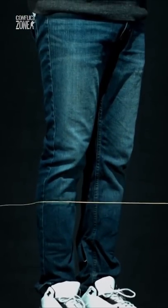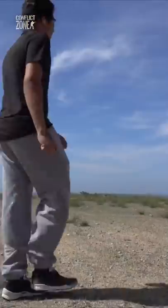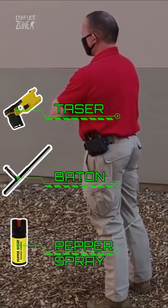It is like throwing handcuffs at someone from a distance. It is called Bowler Wrap. Unlike other non-lethal weapons, such as a taser, baton, or pepper spray, it inflicts no pain on the target.